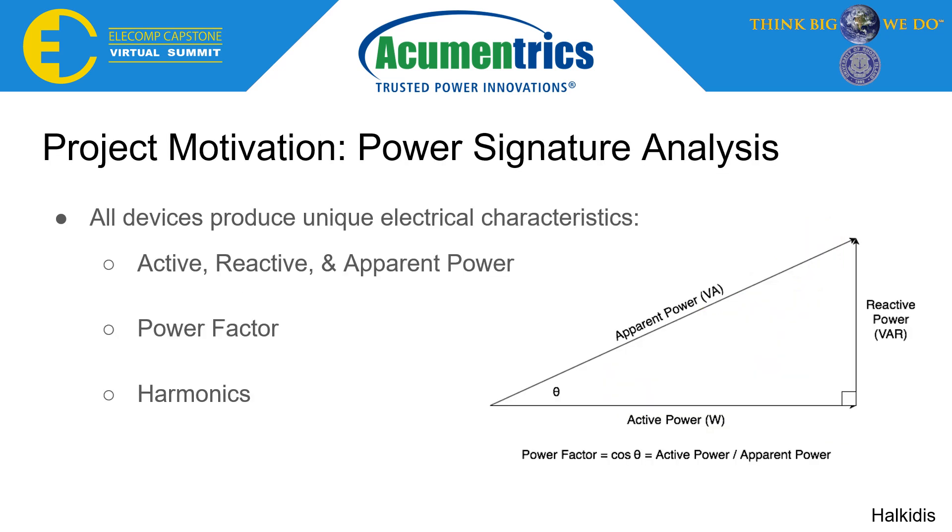Executing this vision requires the integration of three core functionalities, the first being power signature analysis. All devices produce unique electrical characteristics as seen in the power triangle. These characteristics can range from active, reactive, and apparent power, as well as power factor and harmonics. The set of electrical characteristics a device displays over a set period of time is seen as the power signature.